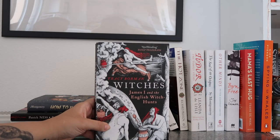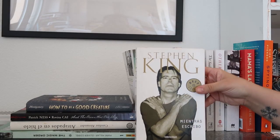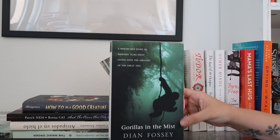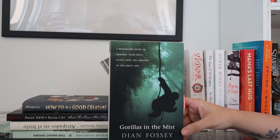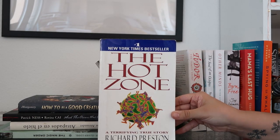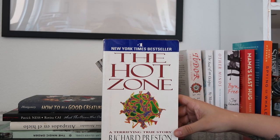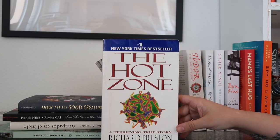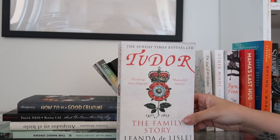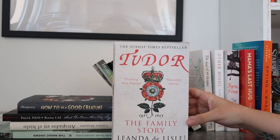The first non-fiction book we have is 'Brain on Fire' by Susanna Cahalan — I did a book-to-movie adaptation project on this. Then 'James I and the English Witch Hunts' — I also did a reading vlog for this, it's by Tracy Borman. Over here I have 'On Writing' by Stephen King, the Spanish edition. Then 'Gorillas in the Mist' by Dian Fossey — one of my all-time favorites, one of the first non-fiction books I read as a child. Then 'The Hot Zone' by Richard Preston — this has been through the ringer, it's been with me a long time. It's about the discovery of the Ebola virus and it's the book that got me interested in microbiology.